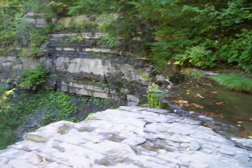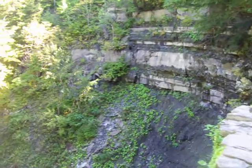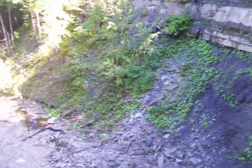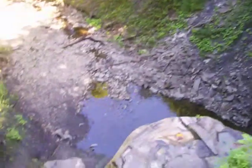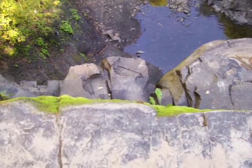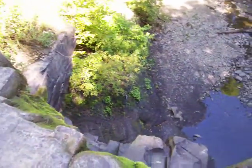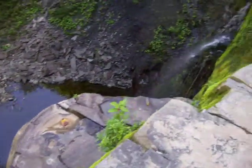You want to look over the edge? I do. Let's get a little closer because I'm crazy. A little closer. That's it — that's what it looks like down there. And that little trickle looks a little bigger here.